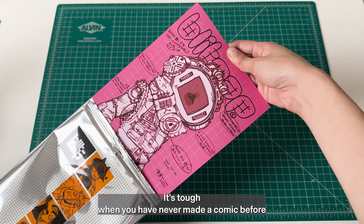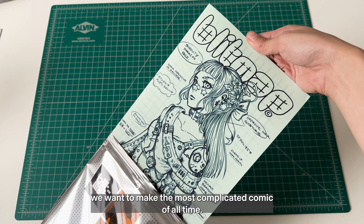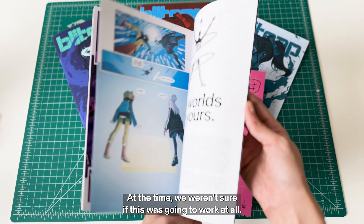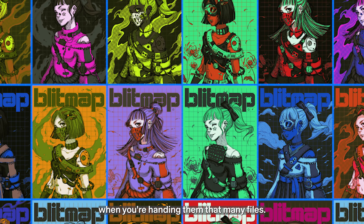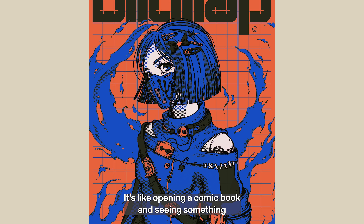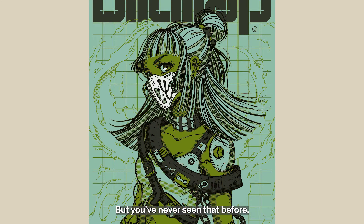It's tough when you have never made a comic before and you're all of a sudden like, hey, we want to make the most complicated comic of all time. At the time we weren't sure if this was going to work at all. They look at you like you're a crazy person when you're handing them that many files. It's like opening a comic book and seeing something that you know you made with these other people but you've never seen that before.